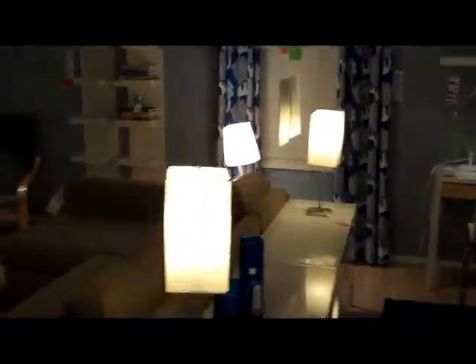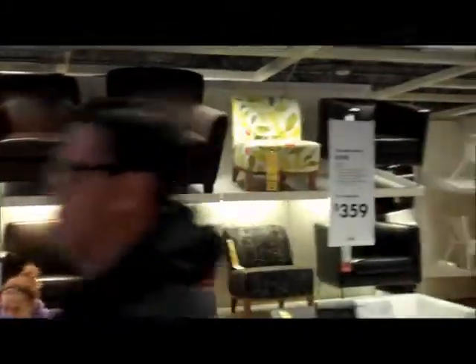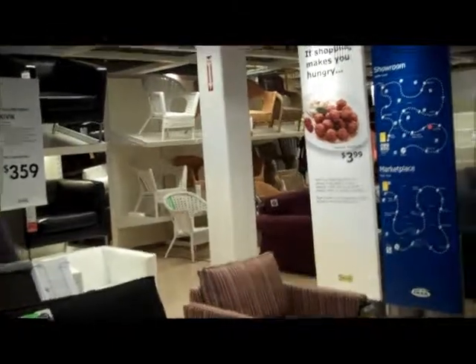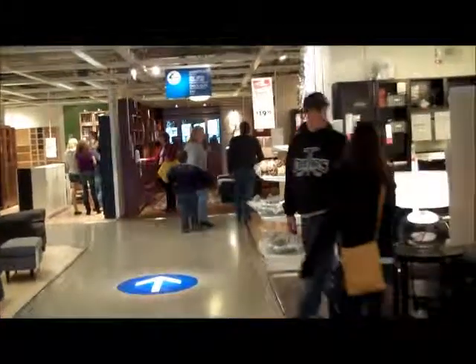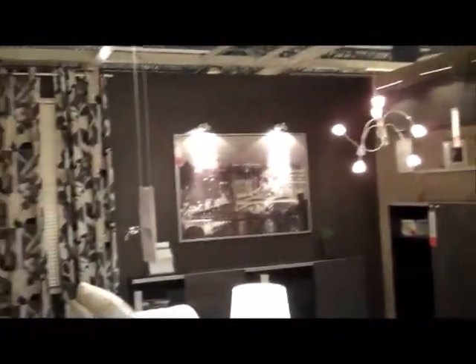I'm not stopping off to get any prices on anything. My friend's doing the shopping, not me. I'm just giving you a quick look at what they have to offer. There's a nice area in here.